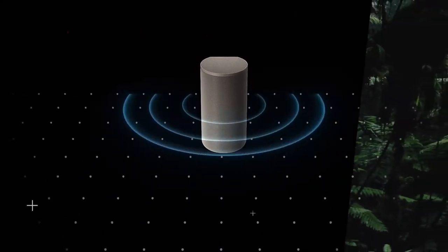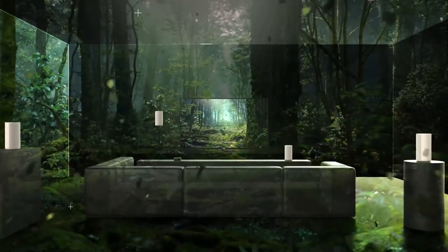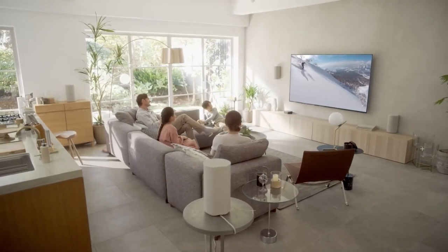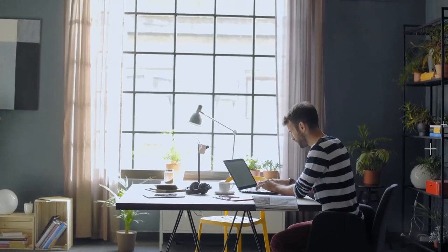Hopping on the couch to sit back and enjoy our favorite movies, TV series, sports, and other sources of entertainment is a pleasure for most people in this digital age. But without the best surround sound system, your good time might just be falling flat.